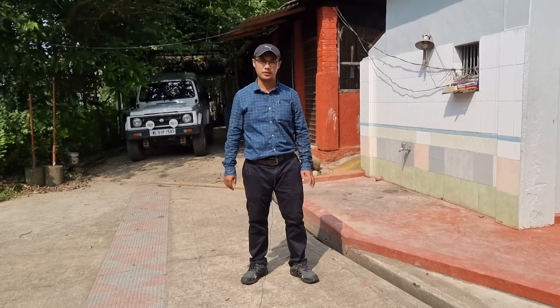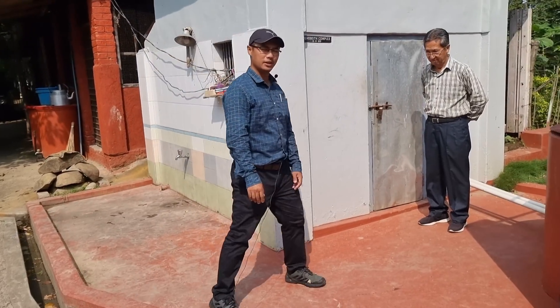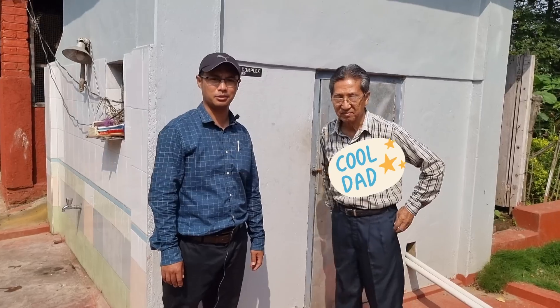Hello everyone and welcome to my 20th video. So today I have a very special guest with me. I would like to introduce my father. This is my father, Dr. Enar Numai.